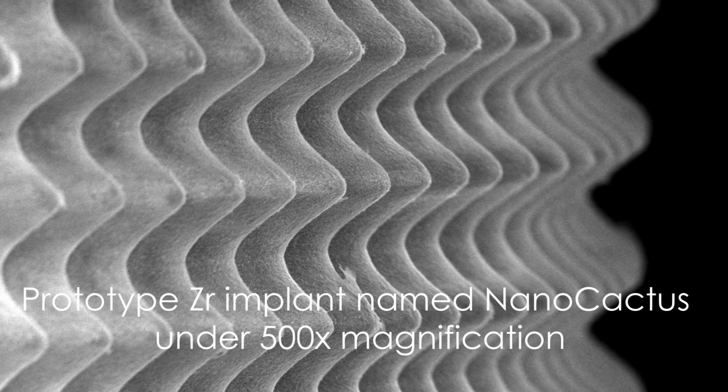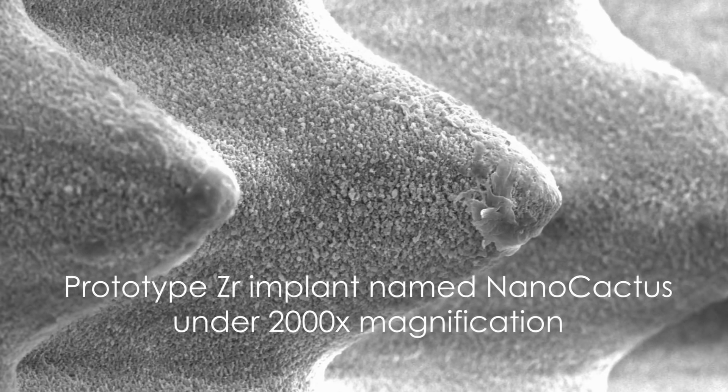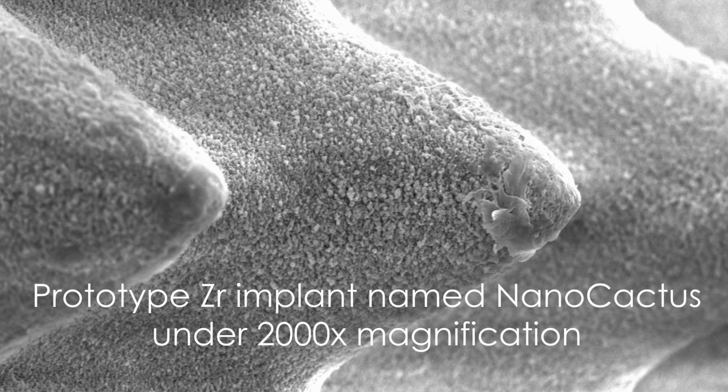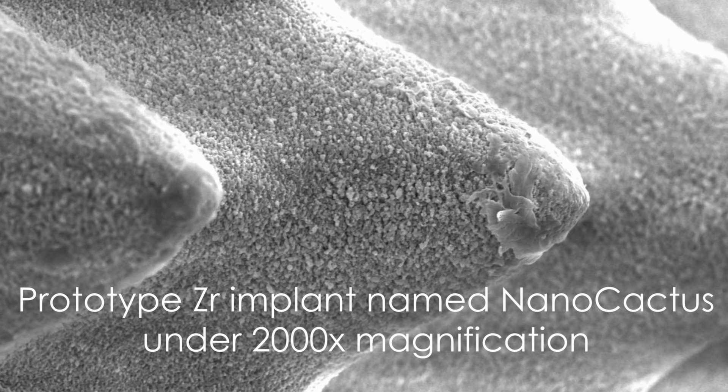Our goal is to overcome the current best titanium surface. We believe a decent percentage of dental implants will be replaced by zirconia implants in the near future. When we make a decision which direction of research we should take, we choose the impossible. We believe everything we do can challenge the status quo. This is where we get to create the future.